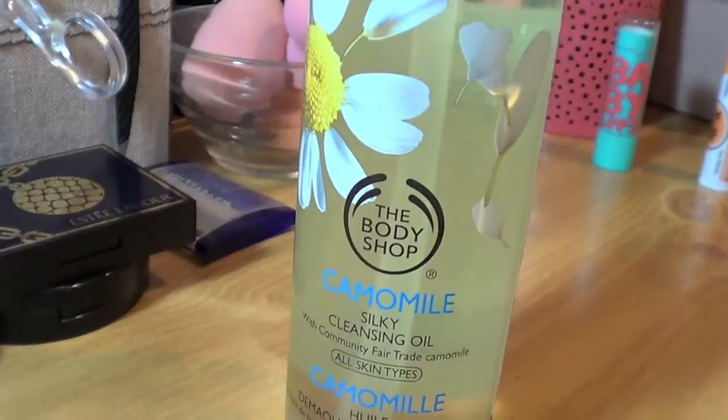I also went for a cleansing oil because I tried one of the cleansing balm things from Lush and didn't like it — it worked like a cold cream. So I returned that and got the Body Shop Chamomile Silky Cleansing Oil instead. I really like this. It has a nice chamomile scent — not really strong, just a light scent. It doesn't hurt my eyes and I wear contacts while removing my makeup. That was $18 at the Body Shop. I definitely recommend it if you don't like makeup wipes or want to try something new.